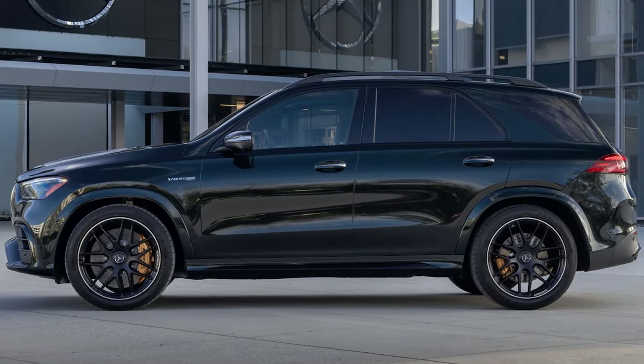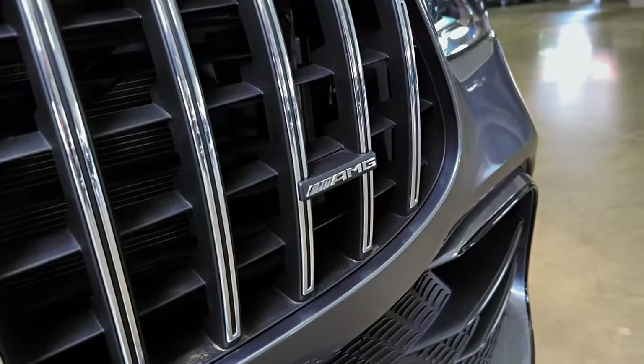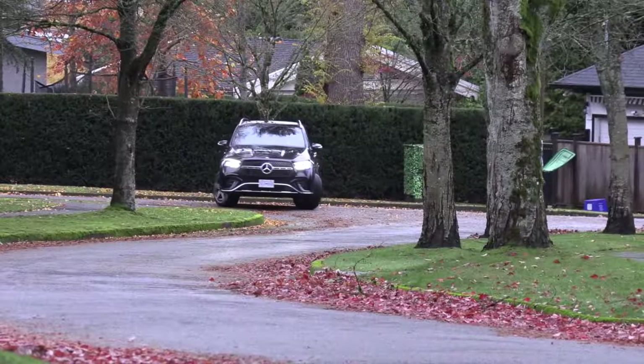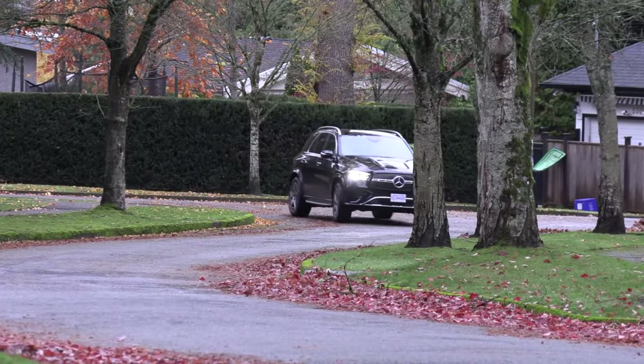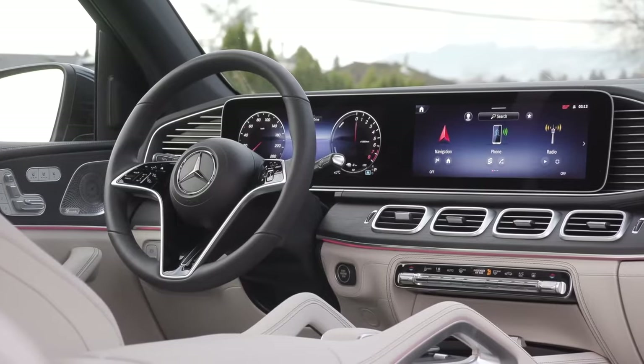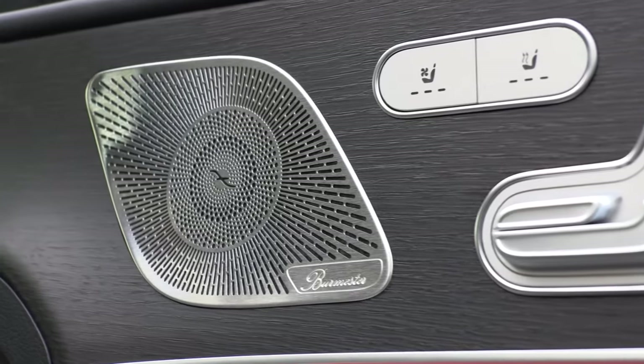The real excitement comes with the V8 engine and AMG models. The AMG GLE 63S can sprint from 0 to 60 miles per hour in under four seconds, transforming this luxury SUV into a serious performance machine. Though not as rugged as its sibling the G-Class, the GLE is a capable off-roader and much more affordable. The technology inside is cutting-edge and the interior design is futuristic, making every drive feel like a first-class experience.